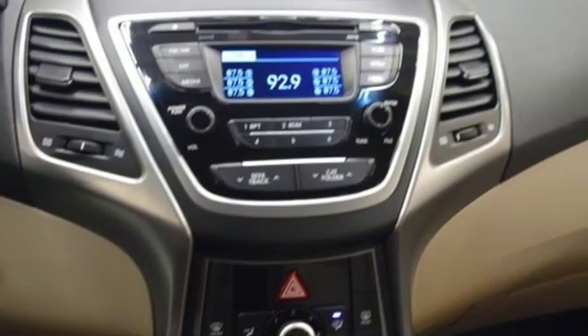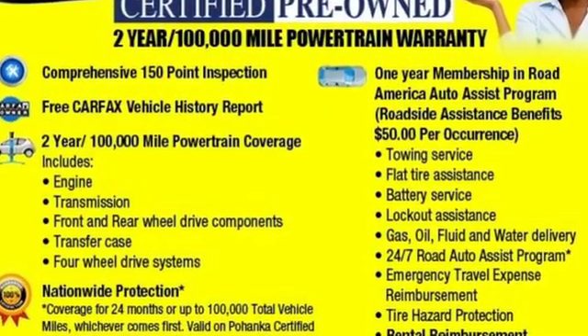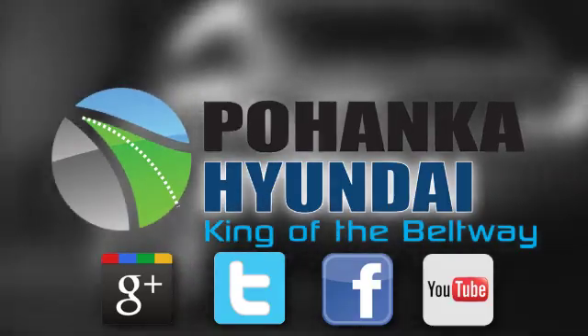Hyundai's attention to detail means a better driving experience for you. You need to drive it to believe it. See it for yourself today. Visit Bohenga Hyundai, King of the Beltway, today.